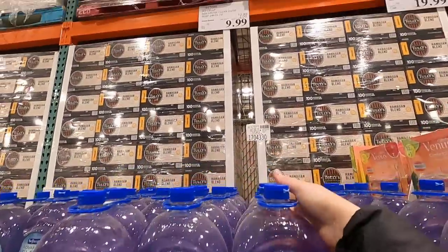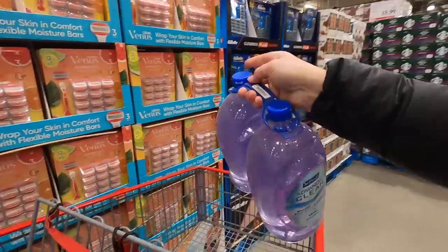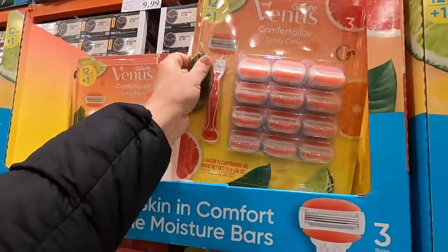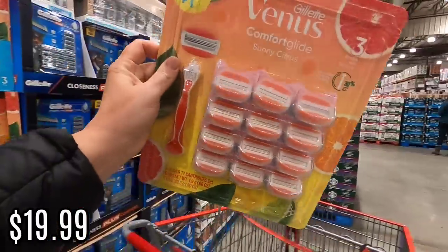I just used up a hand soap and it's on sale, so I'm gonna grab some for $9.99. I'm also almost out of shavers and these are on sale for $19.99, so I'm gonna grab those too.